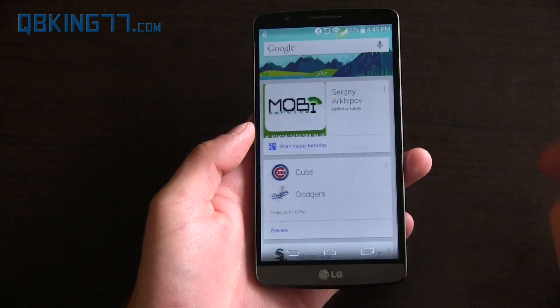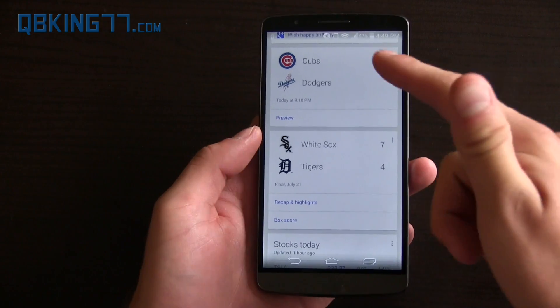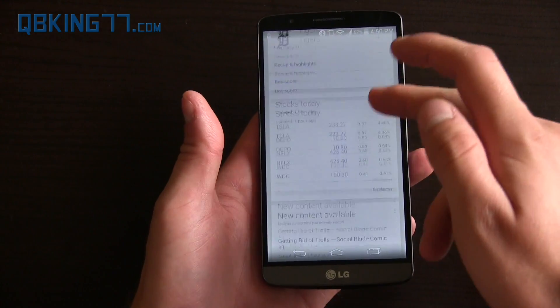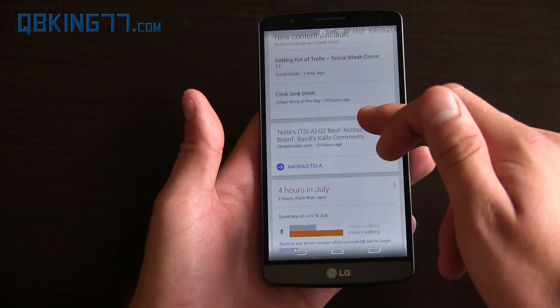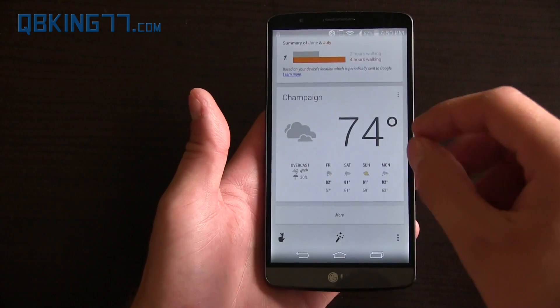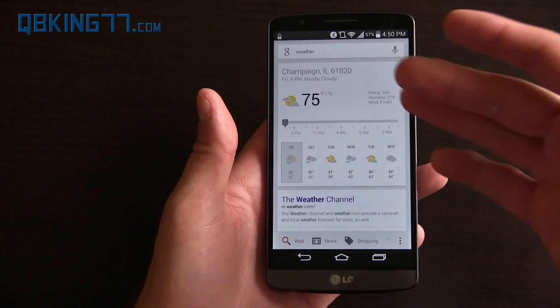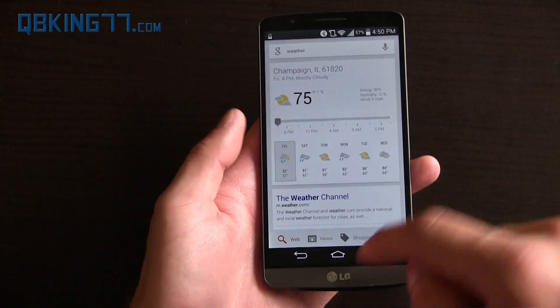Of course you can swipe to the left and it brings you to Google Now. It'll bring your cards up, letting you know if your sports teams are playing, how your stocks are doing, news articles — just any of these Google Now cards. The weather, of course, you can tap on it and it'll give you more information about specific weather and such.